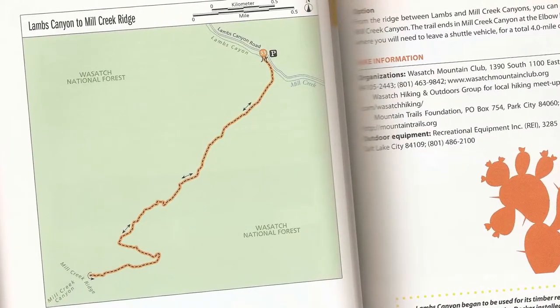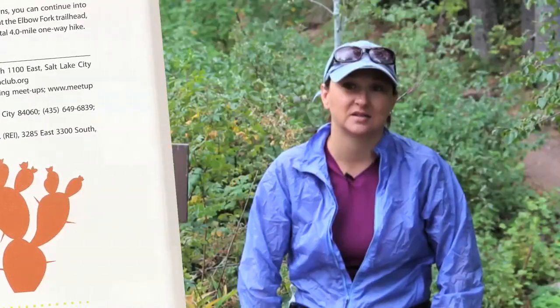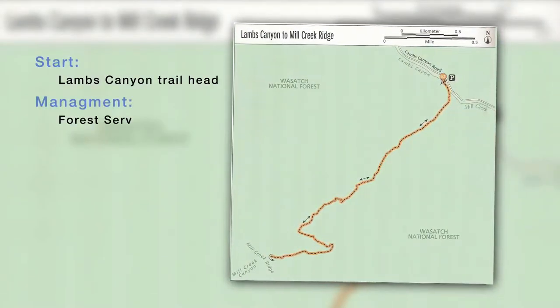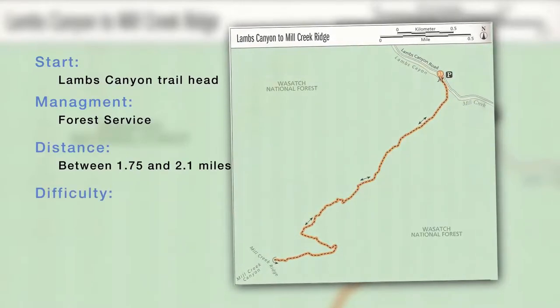Lambs Canyon is a trail that is lesser known and lesser traveled than a lot of the main ones in Big Cottonwood and Little Cottonwood. We're up here at 6,300 feet and we'll climb just over 1,500 feet up to the pass at Mill Creek Canyon. There's a discrepancy on how long this trail is — the Forest Service claims it's 1.75 miles but on my GPS it tracks at 2.1 miles, so take your pick.